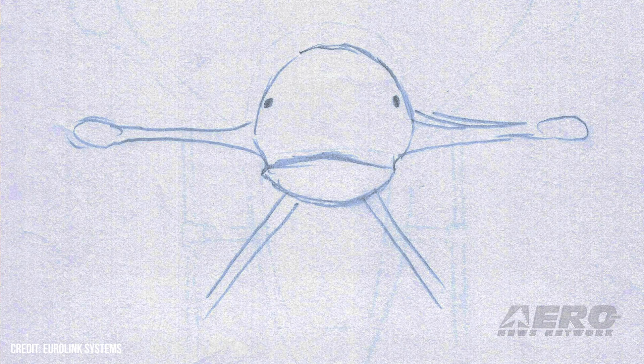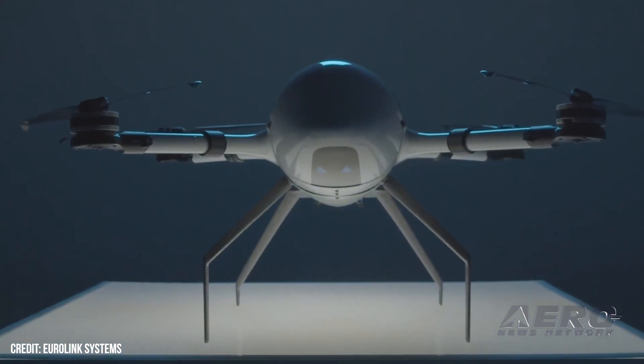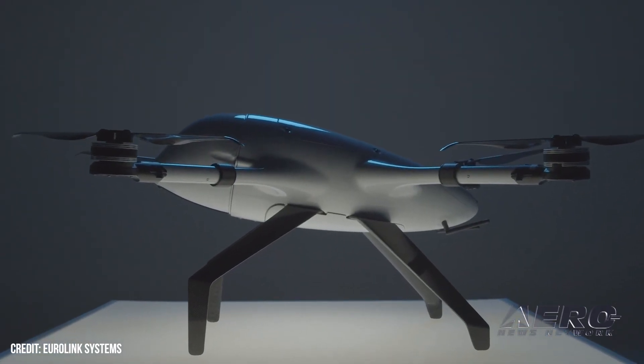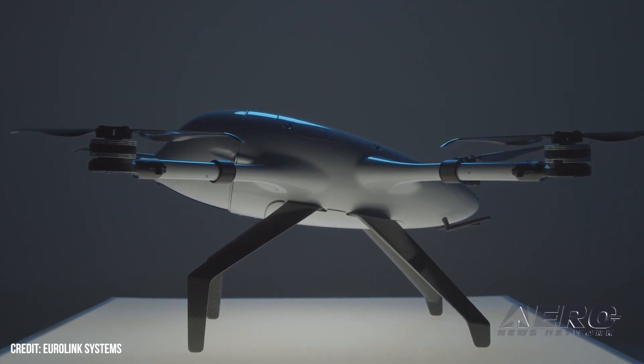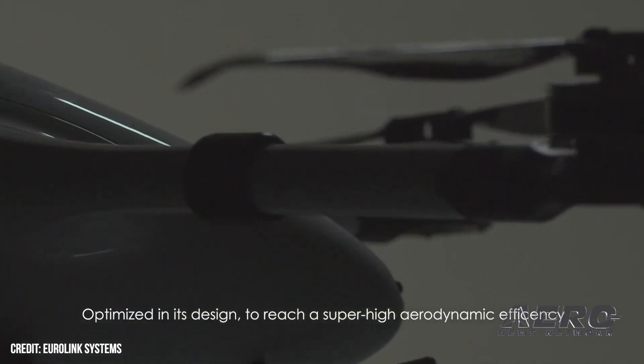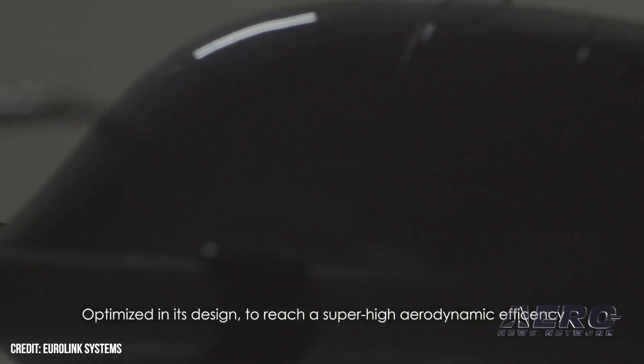The Beluga drone has state-of-the-art performance: 10 kilos maximum takeoff weight, one hour of endurance with 1.5 kilos of payload, 110 kilometers per hour (69 miles per hour), and artificial intelligence processing capability.